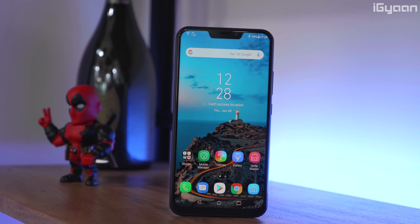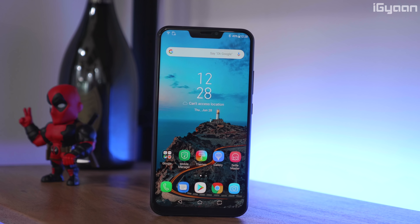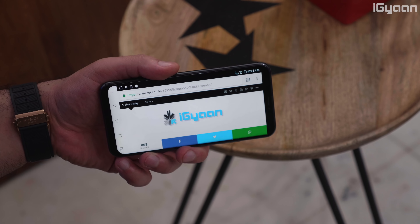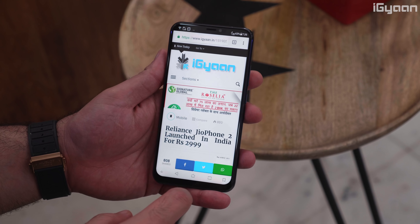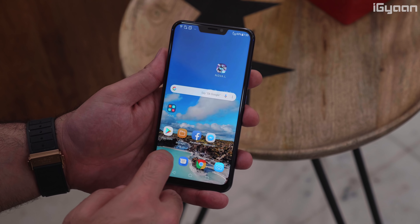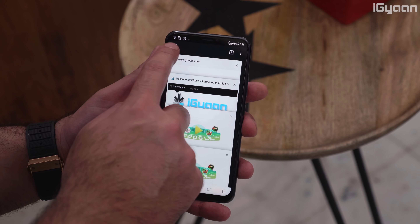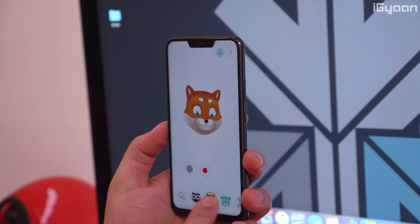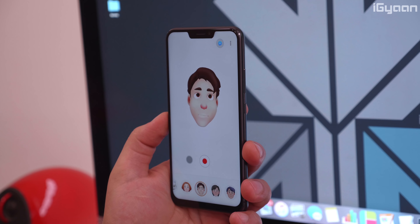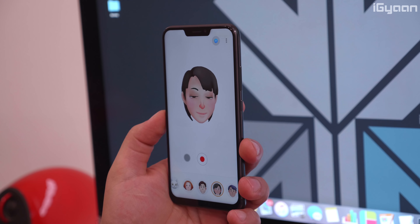Out of the three, the Asus Zenfone 5Z is the cheapest and has the most square-ish design — it's considerably wide from the front and difficult to use with one hand. Even though it runs the latest Android OS, it has its own skin on top which slows down the user experience quite a lot. It does offer certain customizations people would like, and you also get features like Zenmoji in an attempt to take on Apple's Memoji or Animoji.